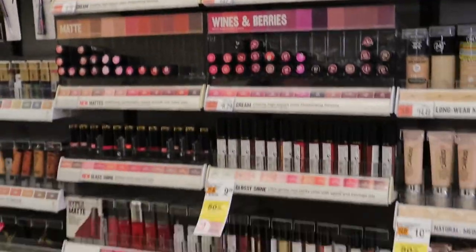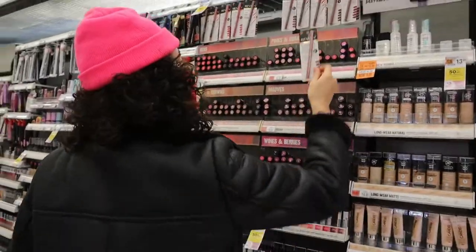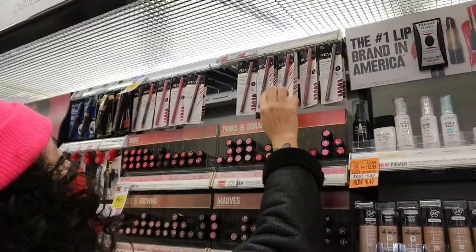Let's try to do a nice pretty nude lip for this. It's like I wanna just swatch them so bad.